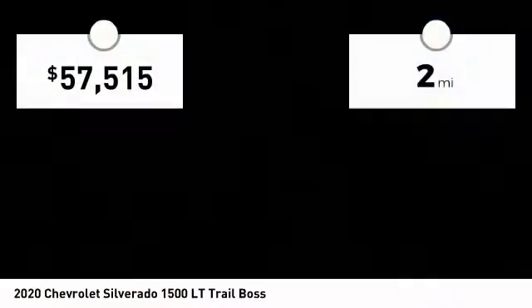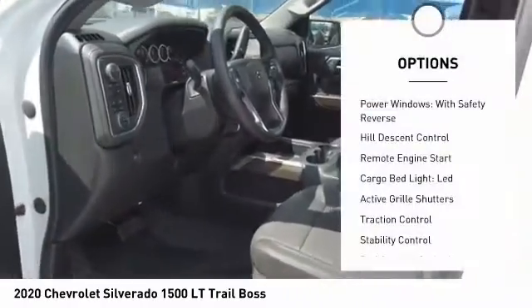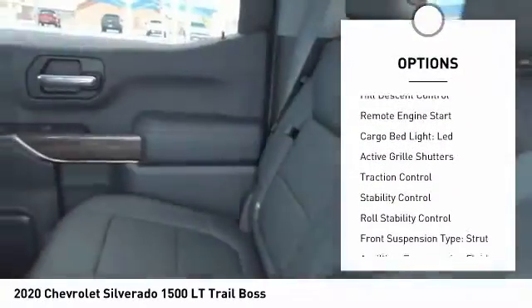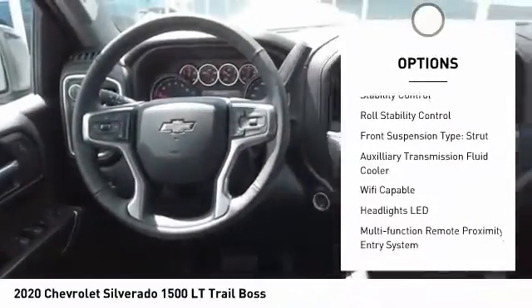This vehicle has less than 100 miles. Here are some of this vehicle's great options: power windows with safety reverse, hill descent control, remote engine start, cargo bed light LED.